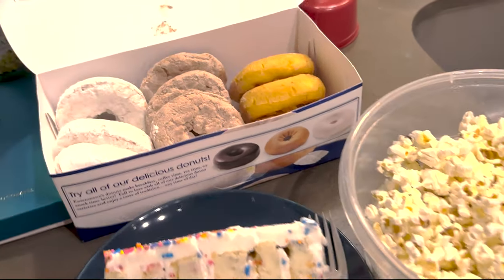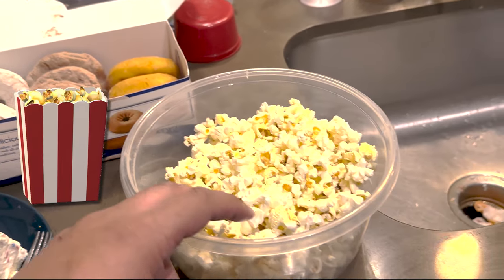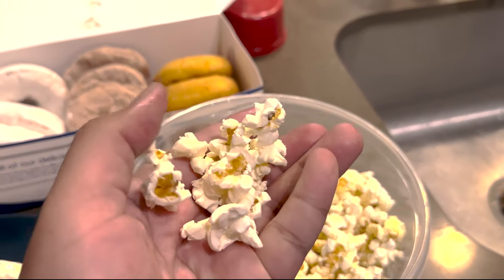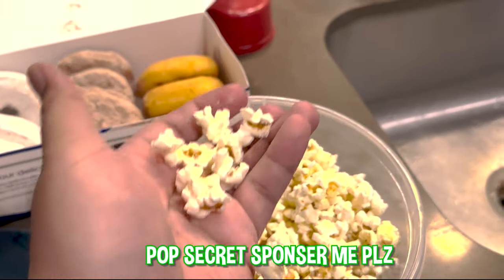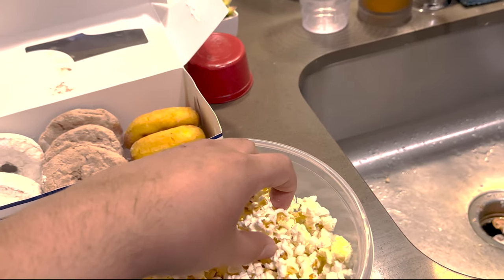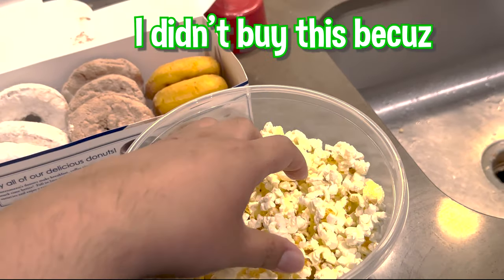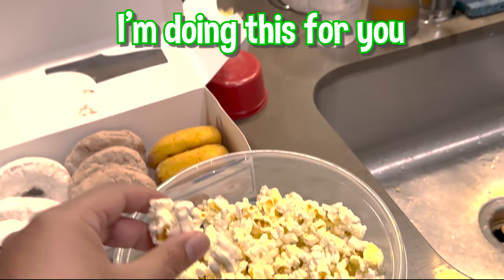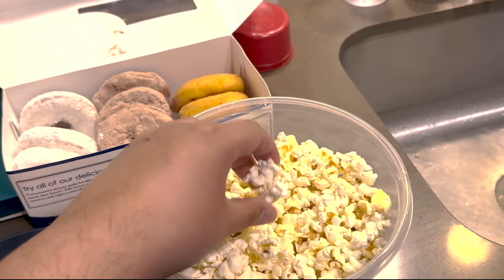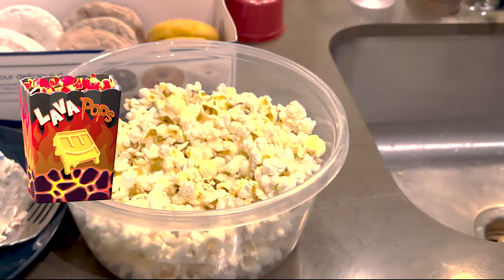Next, you guys already know we got popcorn — one of the most popular items in Rec Room. Just look at it, it's beautiful. It's from Pop Secret. Bottoms up guys. Mmm, it's good! And I didn't buy this because I'm hungry or anything, I was gonna say it's a nine out of ten.